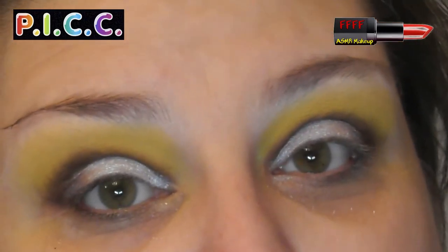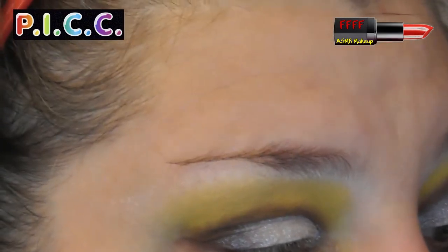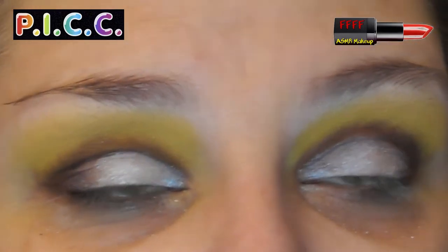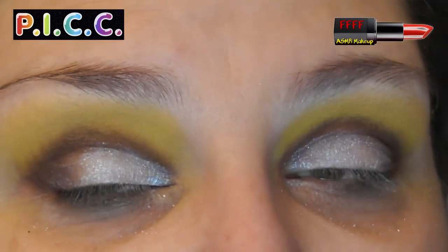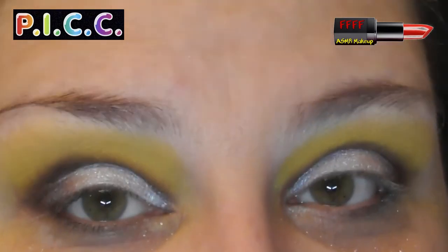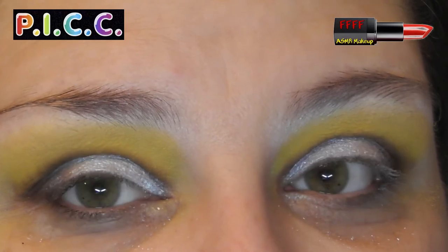I'm going to pause you while I go off and do my brows, put some foundation on, and other good things. I will be back to continue this eye look with you. For you, my darlings, there will be absolutely no delay at all - I, however, will have to wait until the next time I press record to chat with you again.